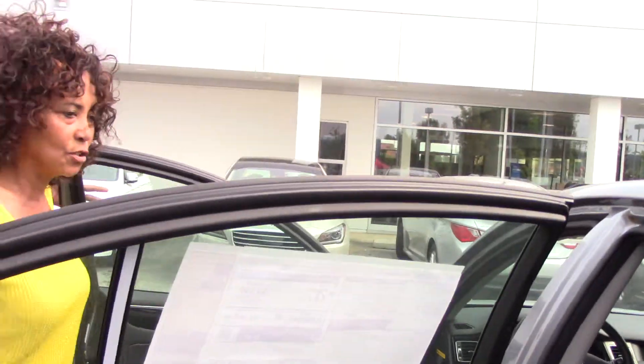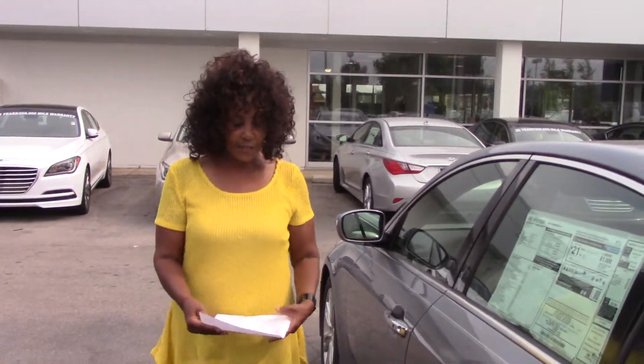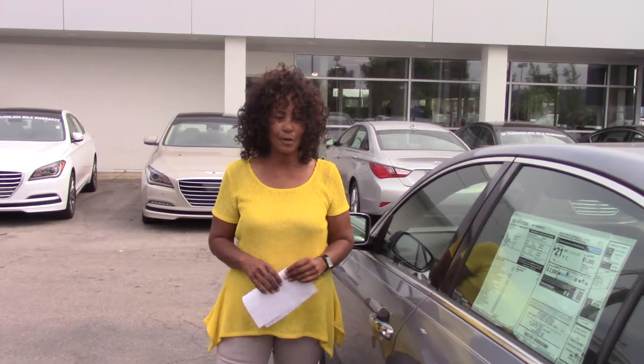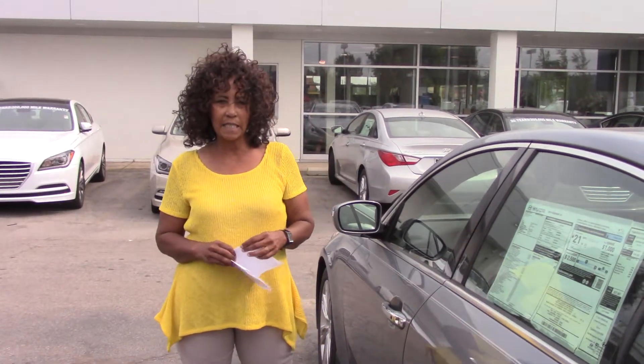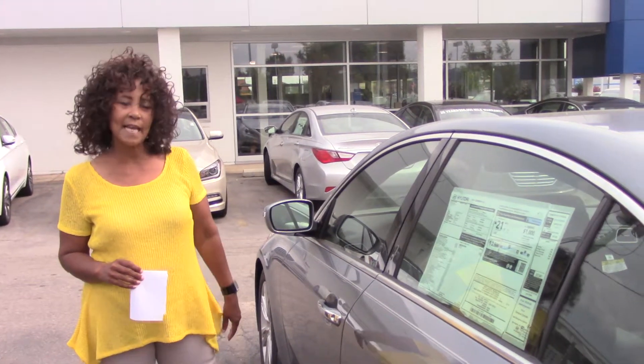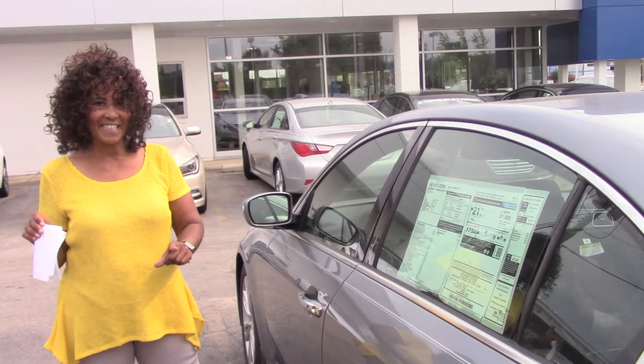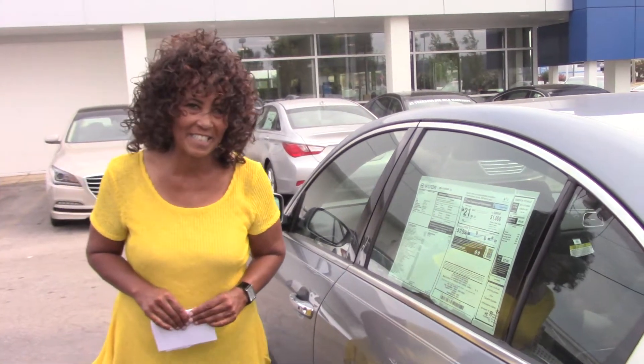Now, Steve, I want to tell you a little bit about America's best warranty. Hyundai provides you a 10-year, 100,000-mile powertrain warranty, a 5-year 60,000-mile new car warranty, 7-years unlimited mileage roadside assistance, and 7-years anti-corrosion.